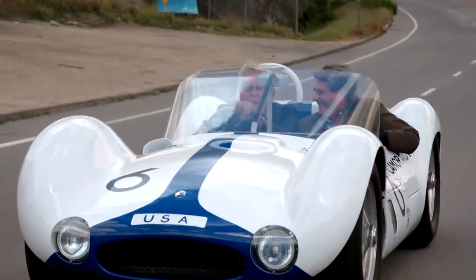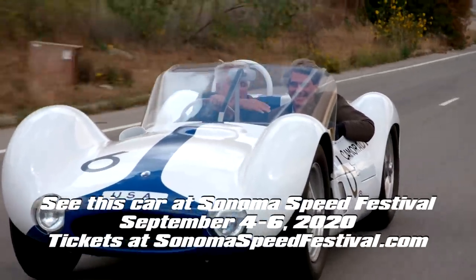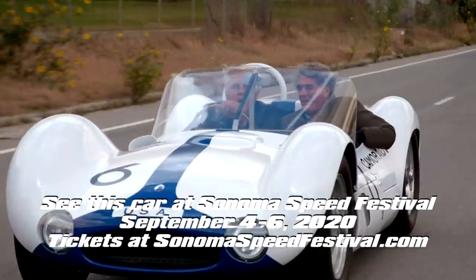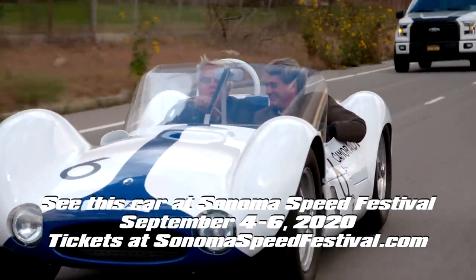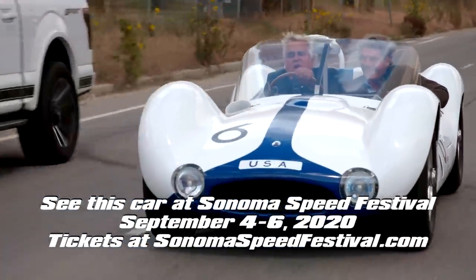I want to thank Jeff O'Neill for bringing this classic to these roads here in Los Angeles. Thank you, my friend. It was fun to be out with you. I'm appearing at the Sonoma Speed Festival — we have a lot of fun at Sonoma Speed Festival.